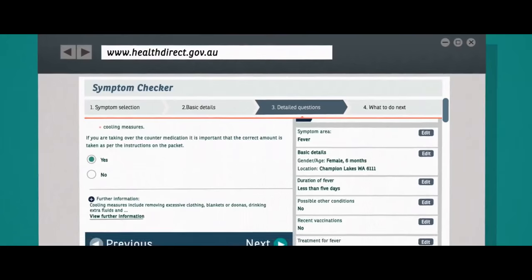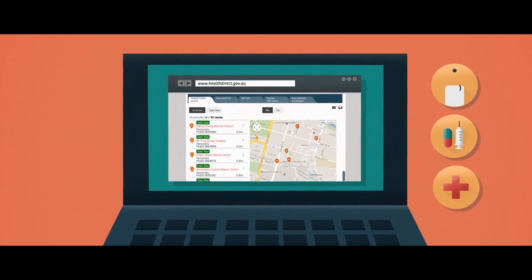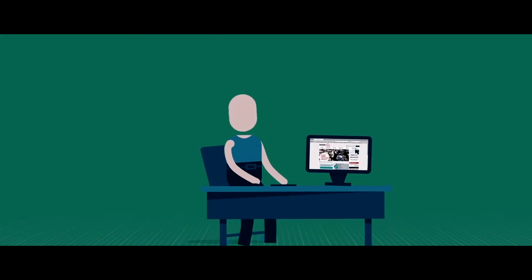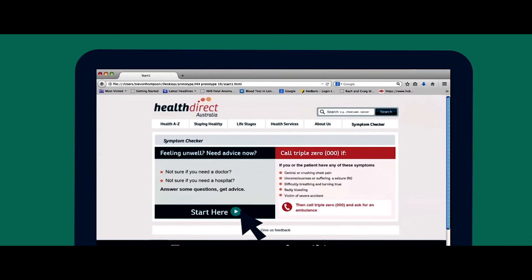We run the National Health Services Directory, which is increasingly now moving to also support eHealth addressing, which will be a critical part of our national infrastructure and thereby underpin all the messaging transactions between clinicians.